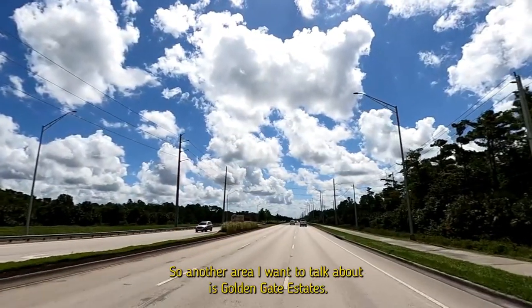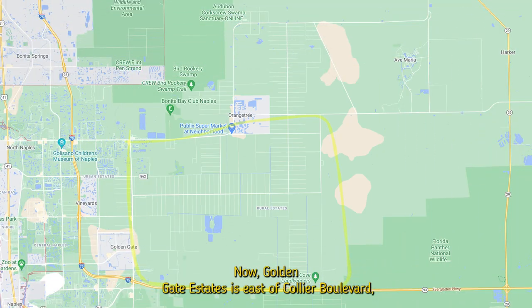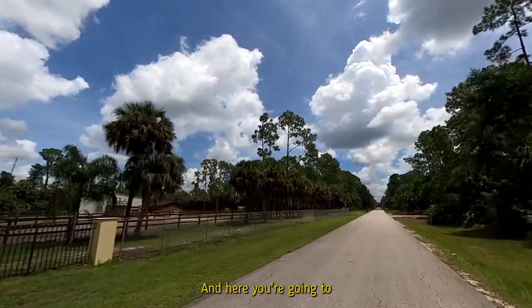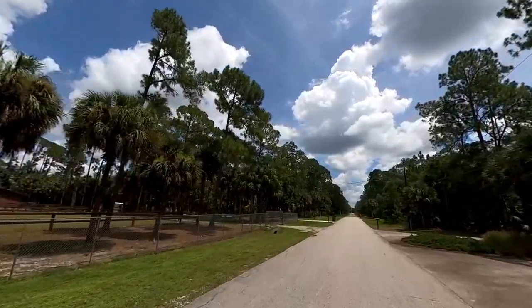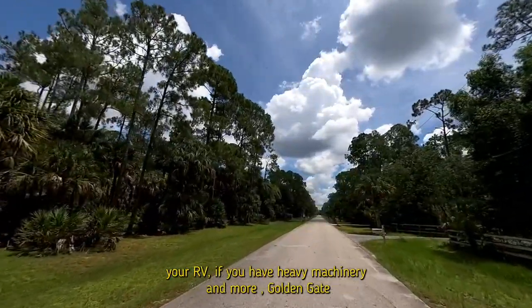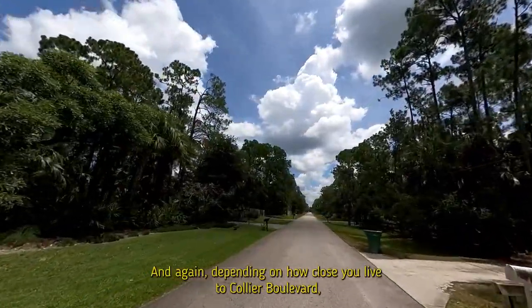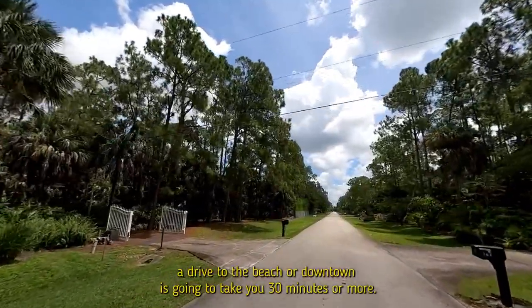Another area worth discussing is Golden Gate Estates, located east of Collier Boulevard, south of Bonita Beach Road. Here you'll find homes on properties of an acre or more. If you're looking for privacy, large lots, somewhere to store your boat, RV, or heavy machinery, Golden Gate Estates is where you want to be. Depending on how close you live to Collier Boulevard, a drive to the beach or downtown will take 30 minutes or more.